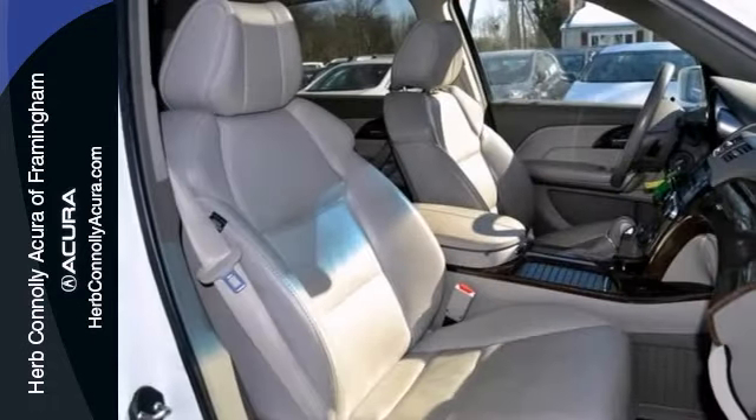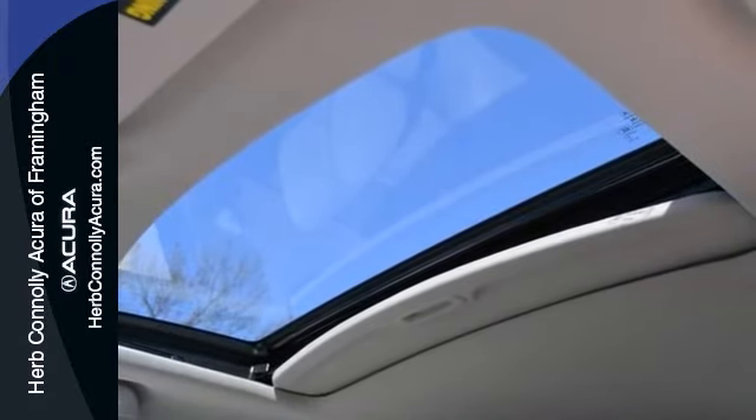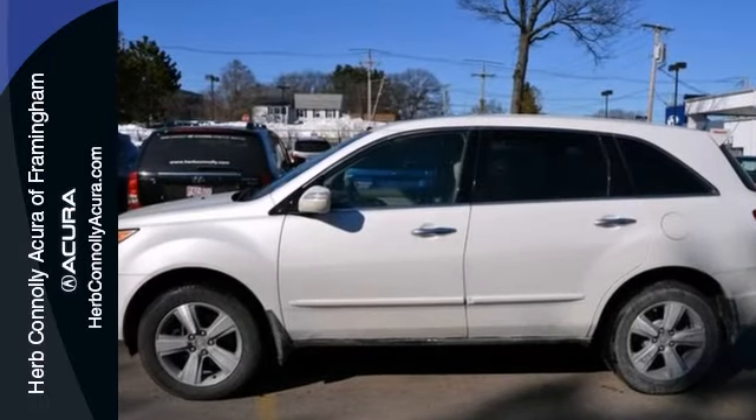It also features a power sunroof and steering wheel controls, as well as electronic stability control. It won't be here for long. It comes with the reassurance of two warranties and many other great benefits. See this certified Acura today.